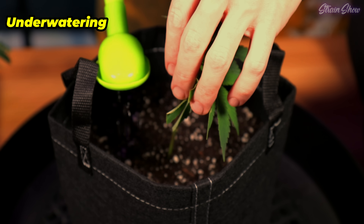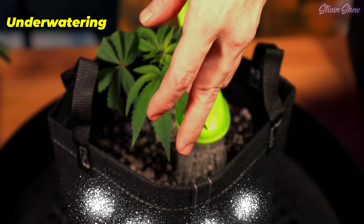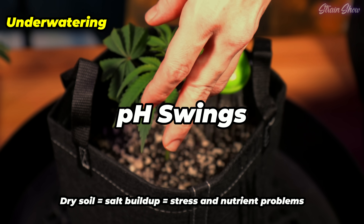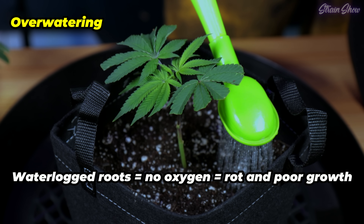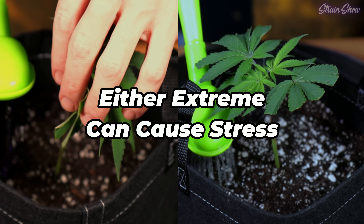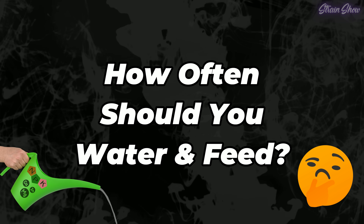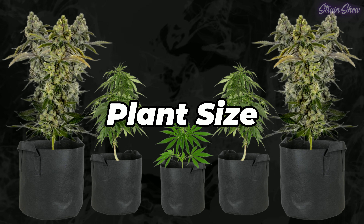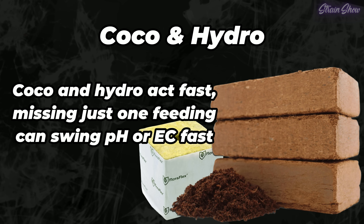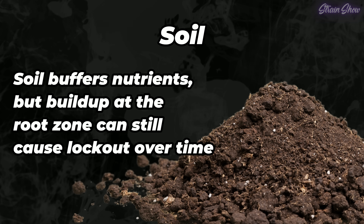Feeding the right amount is only part of the story — the way you water can make a huge difference in how nutrients actually get absorbed. If you don't water frequently enough and let your medium completely dry out, salts can build up and concentrate in the root zone, leading to nutrient burn, pH swings, or even nutrient lockout. On the flip side, if you overwater or flood your medium too often, roots can drown or rot, especially in soil. Either extreme causes stress, and stressed plants don't grow well. How often you should water depends on your medium, plant size, and environment. Coco and hydro need more frequent feedings because they have little to no nutrient buffer; soil is more forgiving but still needs consistent moisture and nutrition.